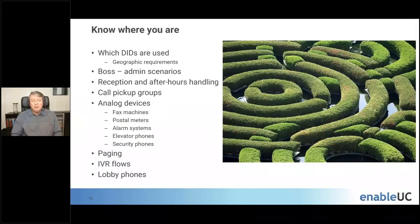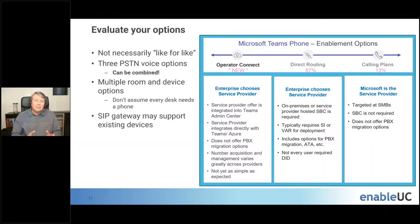You need to know where you are. This sounds simple, but if your legacy voice system has grown up over time, you often end up with DIDs and potentially multiple offices where you're not exactly sure what they're used for or if they're still in use. There's a whole bunch of things to map out ahead of time: boss-admin scenarios, reception, after-hours handling, call pickup groups, what analog devices are in use, paging, IVR flows, and lobby phones. Documenting the current state requires some effort, but you need to do it for a successful migration.